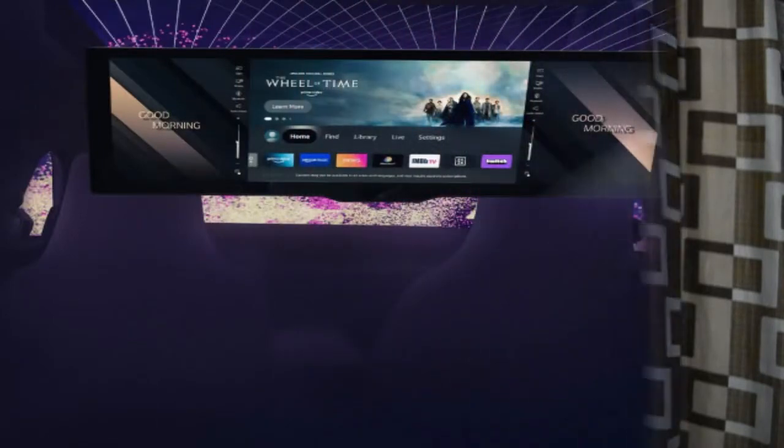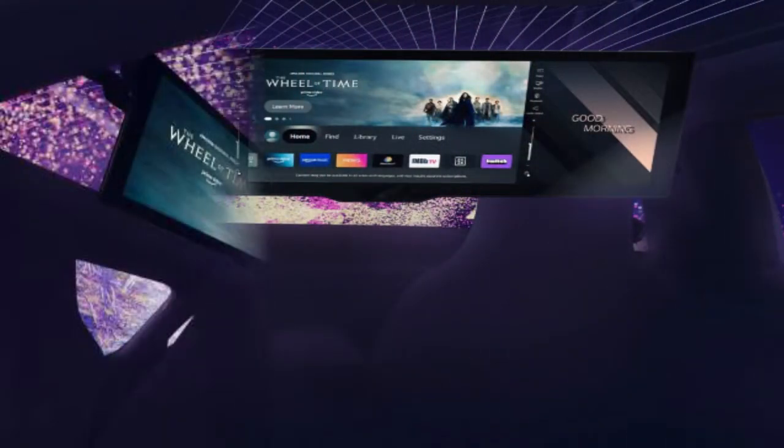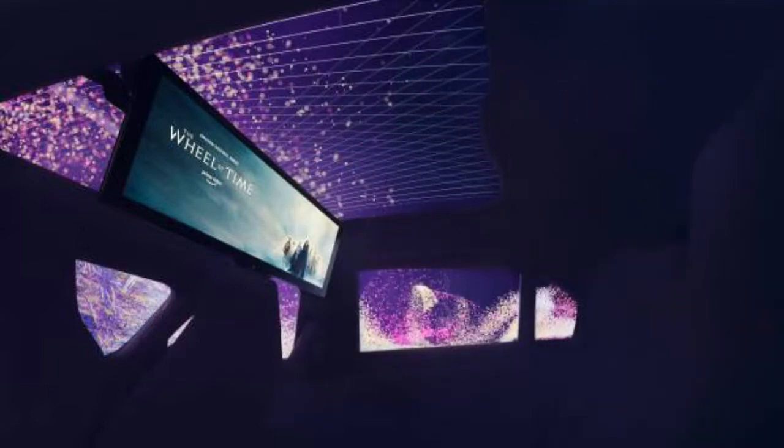Along with the color-changing technology, BMW has also given a 31-inch TV built into the car, which has in-built Amazon Fire, so the latest movies can be watched inside the car.